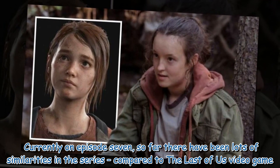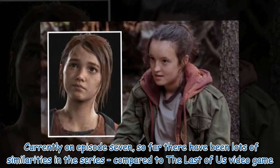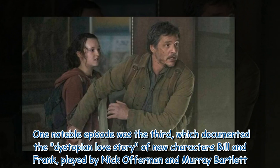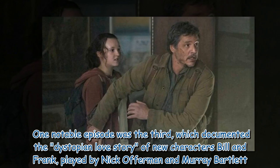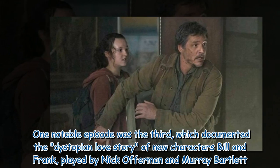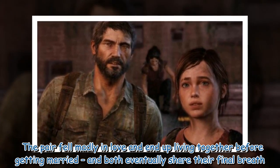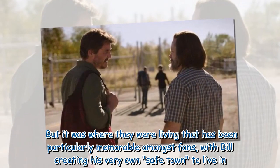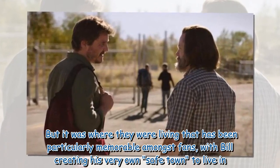Currently on episode 7, so far there have been lots of similarities in the series compared to The Last of Us video game. One notable episode was the third, which documented the dystopian love story of new characters Bill and Frank, played by Nick Offerman and Murray Bartlett. The pair fell madly in love, end up living together before getting married, and both eventually share their final breath. It was where they were living that has been particularly memorable amongst fans, with Bill creating his very own safe town to live in.